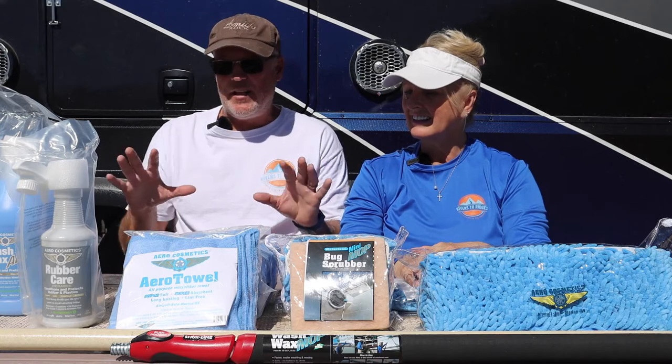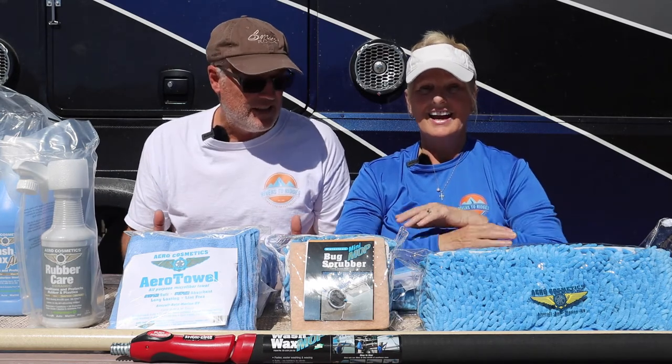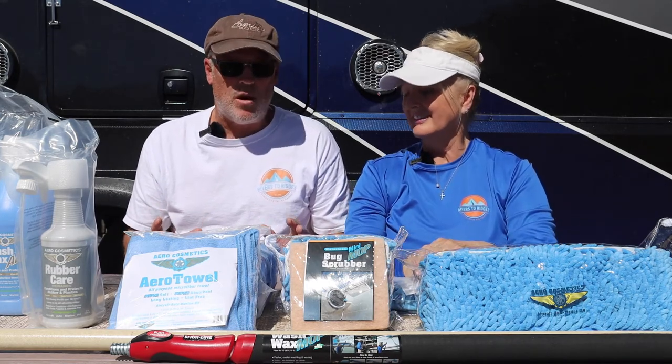Right up front, this is everything that they sent us. My first impression — I haven't opened anything yet — is quality. Just everything looks like a quality product.